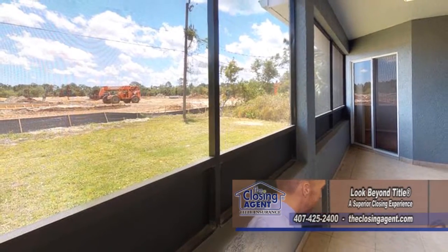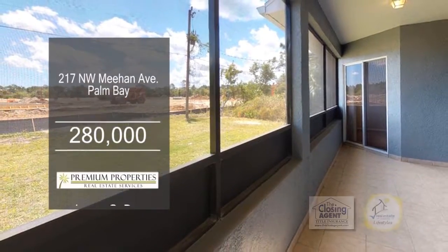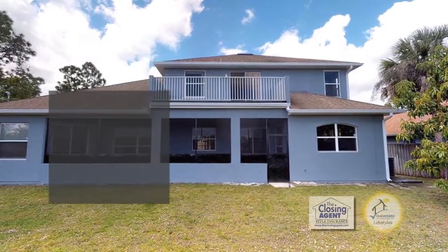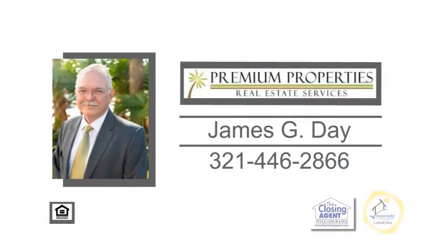The screened-in lanai offers evening relaxation with an easy retreat to the master bedroom through the sliding glass doors. Make an appointment with James Day to view this home.